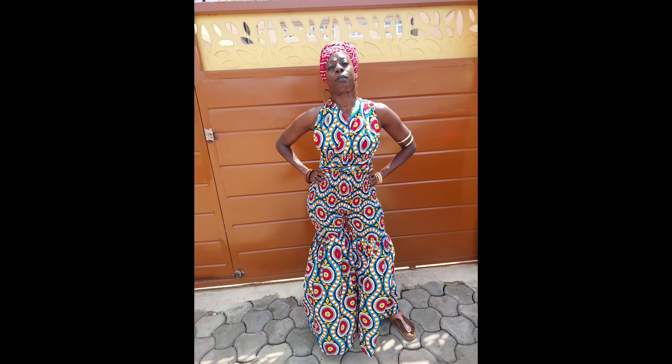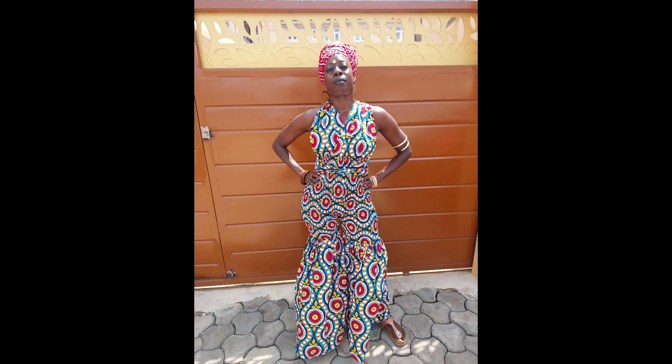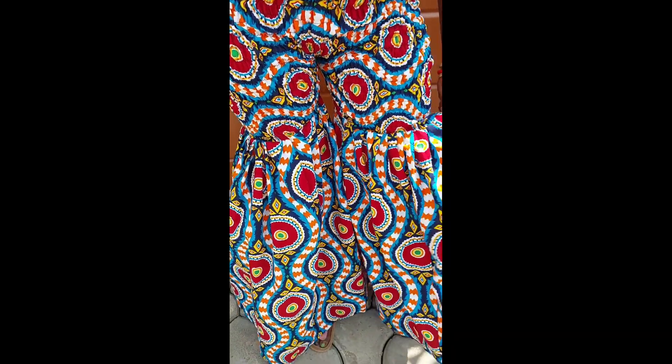This jumpsuit is so stunning; I love this pattern so much. I love how it was sewn — it is also a one-piece. Again, if you see anything you like please email me at afrocentrichomedesign at gmail.com. I had a lot of fun with this outfit on.